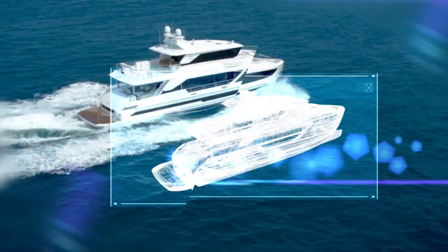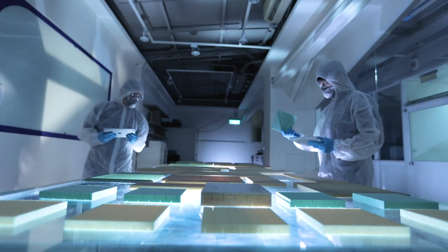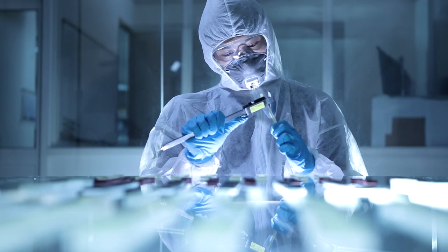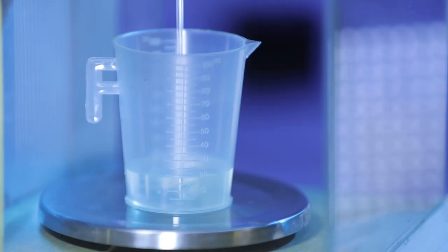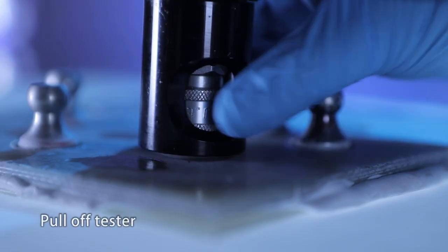ATEC is the strongest technical support to Horizon Group. The R&D team plays a major role in Horizon's FRP products, researching the latest technology, validating material choices, developing effective production processes, and integrating cross-industry technology towards innovation in yachting.